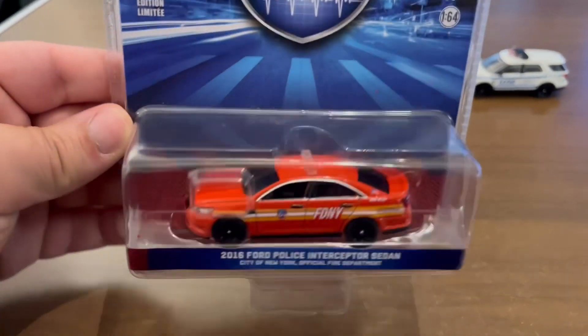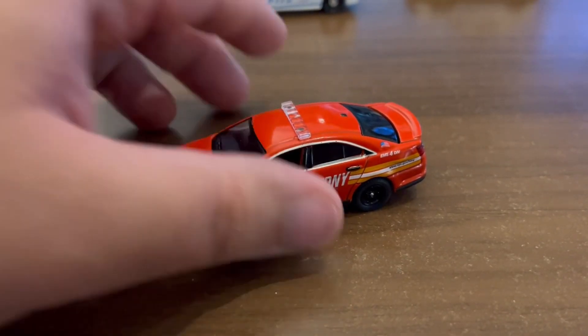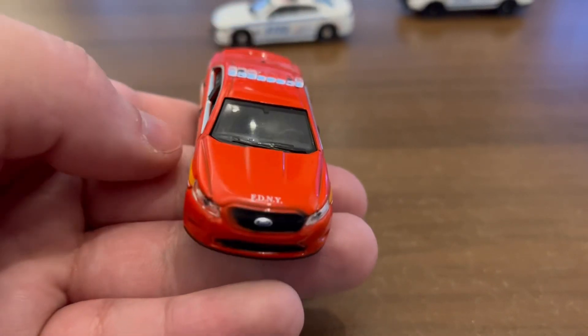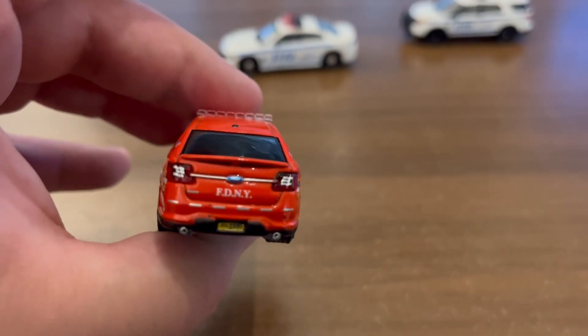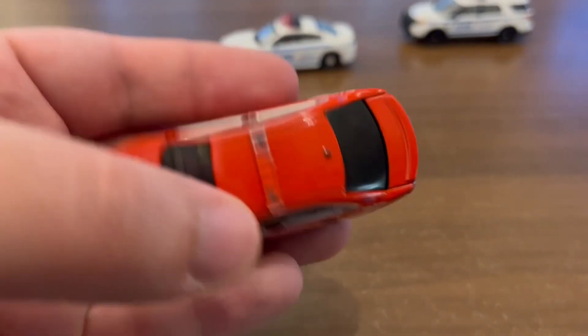Alright, just got home. Let's go ahead and open this bad boy up. So here it is out of the packaging — 2016 Ford Taurus FDNY. Really happy with this piece. I didn't have any FDNY cars until this point, so very nice.